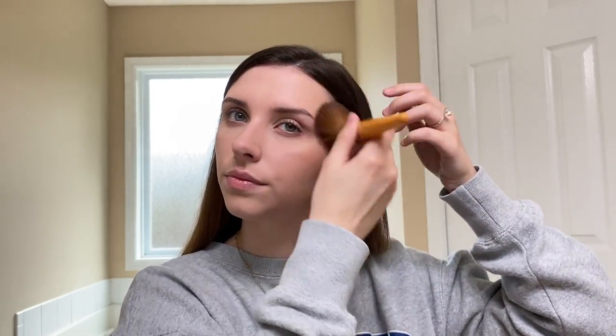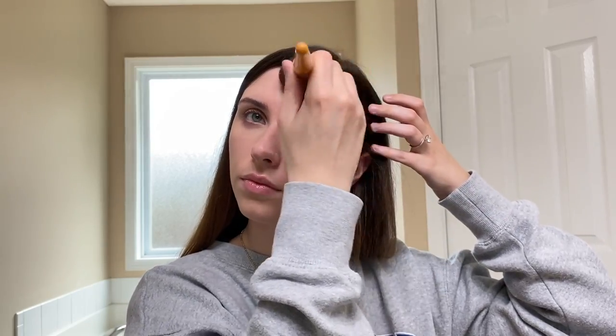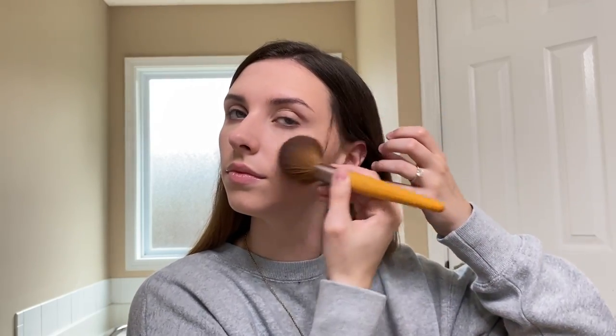I'll also go in with a smaller brush and kind of blend it down my nose just to make everything even. I don't really do heavy contouring on an everyday basis, but I do like to have some kind of dimension to my nose and this stuff works great for that.